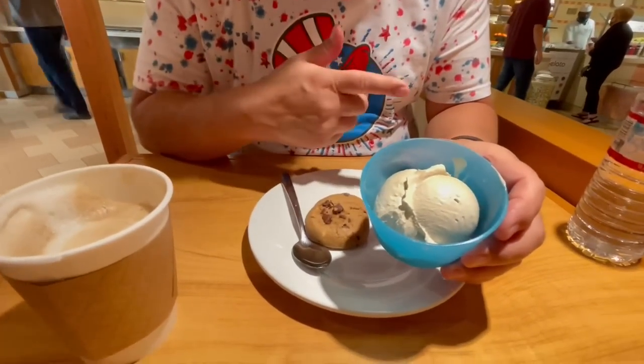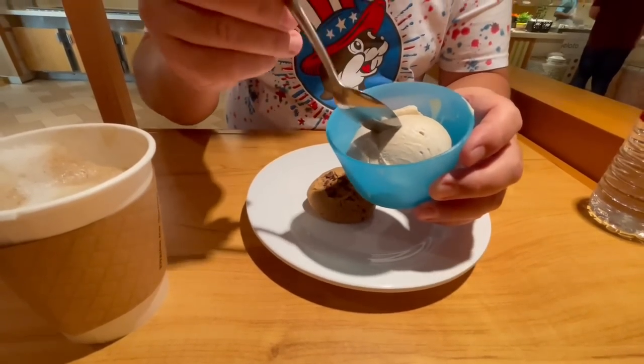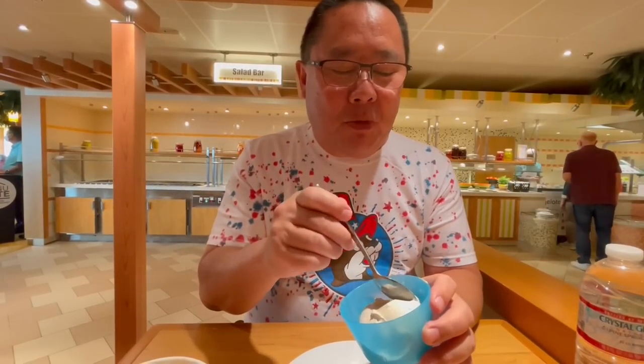They have homemade gelatos here — today's flavors are coffee and mango. I got the coffee gelato. Last time we were on this ship it was super popular. It's good — a little bit on the sweeter coffee cream flavor. It's not like that super strong Arabic-style coffee we got at the Grand Central Market — not as strong as that.